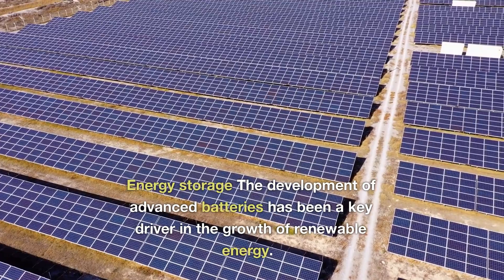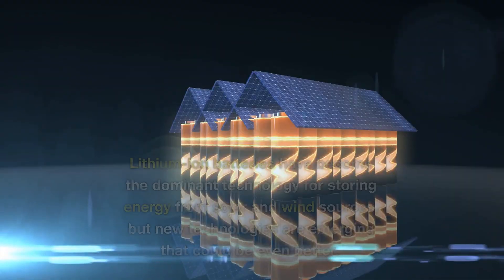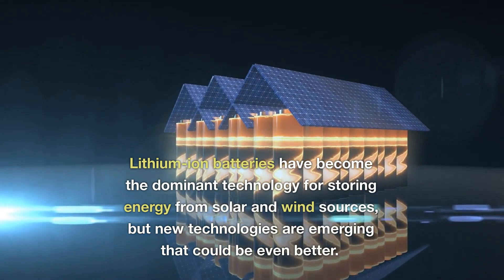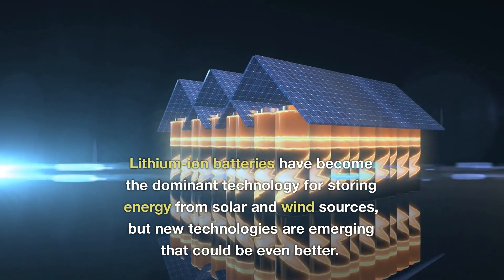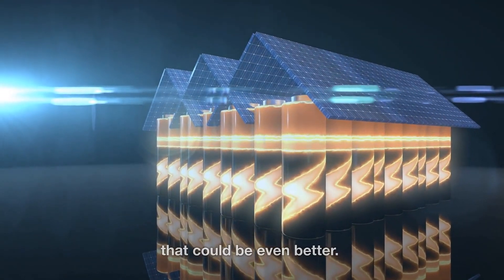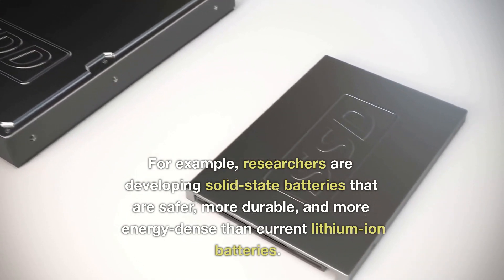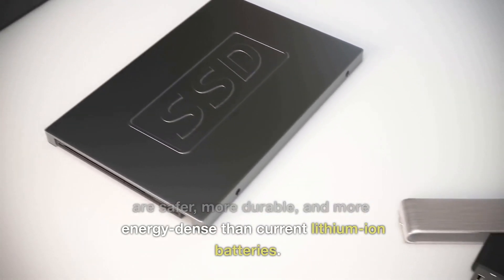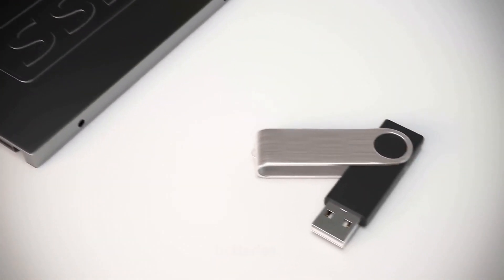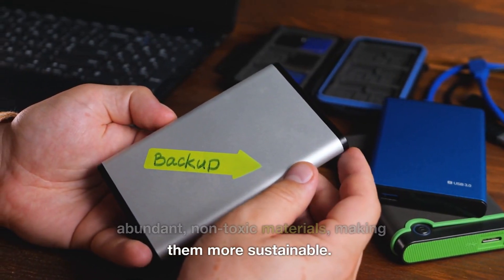The development of advanced batteries has been a key driver in the growth of renewable energy. Lithium-ion batteries have become the dominant technology for storing energy from solar and wind sources, but new technologies are emerging that could be even better. For example, researchers are developing solid-state batteries that are safer, more durable, and more energy-dense than current lithium-ion batteries. They could also be made with abundant, non-toxic materials, making them more sustainable.